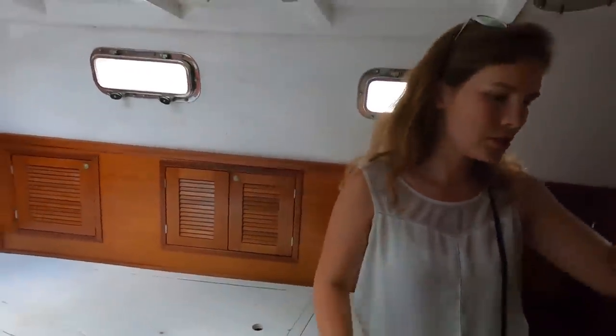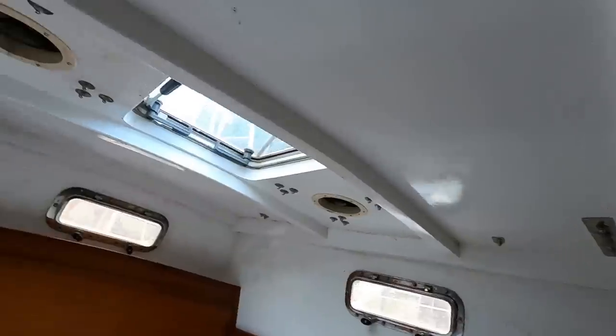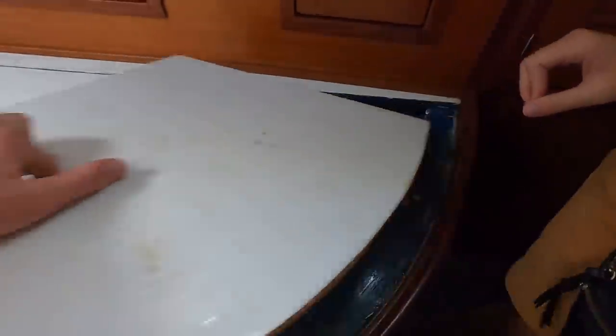The headliner is kind of interesting — it's not really a headliner, it's basically just painted. But it's got all exposed hardware so everything is super easy to maintain and get to. The reason is that this is a composite boat. They used plywood soaked in epoxy to form the boat itself. On the exterior it's covered in fiberglass, but on the interior it's just that epoxy-soaked plywood that's been painted. You can kind of see what that looks like down here.